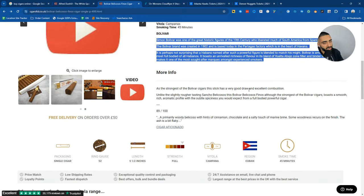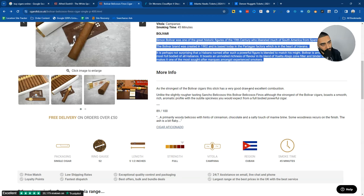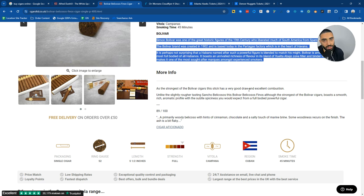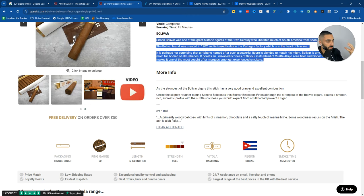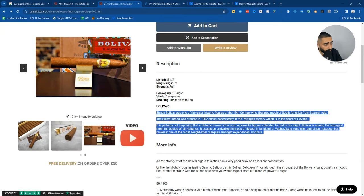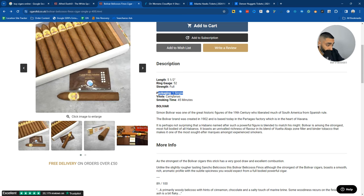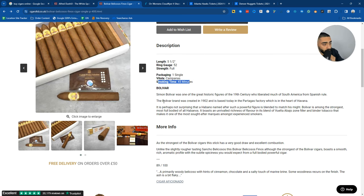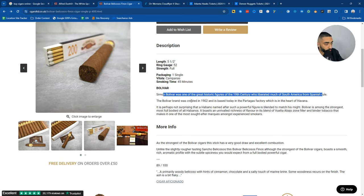There are certain caveats - if a product is very low competition, you might not need product descriptions right now, but it might not be low competition in two years' time. You essentially want to be the best SEO website even in a low competitive industry. These guys have everything I would want to know when buying a cigar: the length, ring gauge, strength, packaging, Vitola, smoking time, where the cigar originates from - South America, from Spanish rule - and that the Bolivar brand was created in 1902.